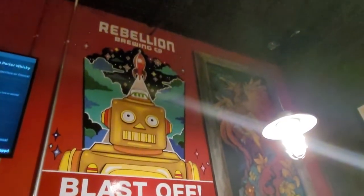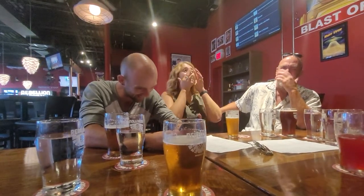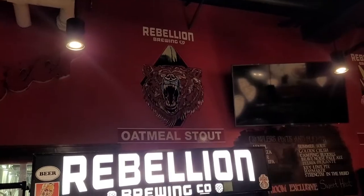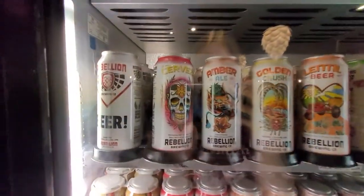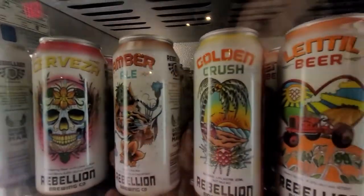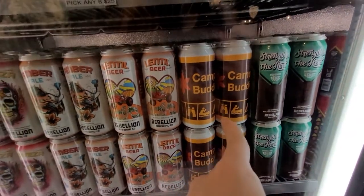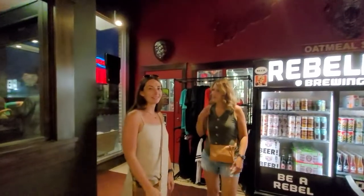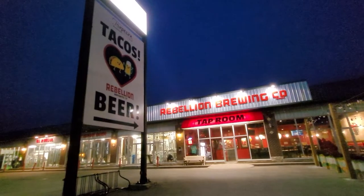It's very light. Have you tried it? Look at these cool can designs. I like this one — I've never seen this one before. Looks like we're gonna have to come back for round two.